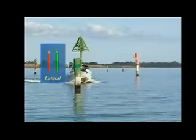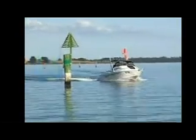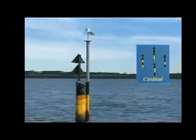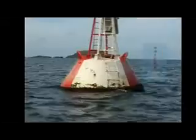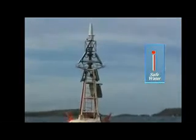The first are lateral marks, which indicate the port and starboard sides of channels. The second are cardinal marks, which indicate the safe side to pass any danger, such as rocks or a bend in the channel. The third are special marks, which indicate a special area which will be mentioned on the chart. The fourth are isolated danger marks, which indicate a dangerous submerged object. And the fifth are safe water marks, which indicate that the water all round is navigable.